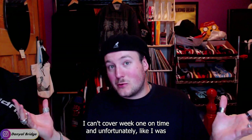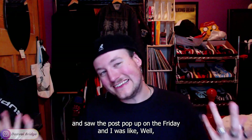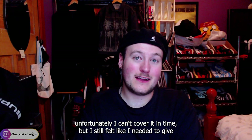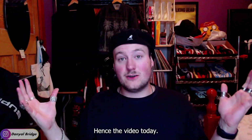I couldn't cover week one on time. I was in Melbourne on the Friday and saw the post pop up, and unfortunately I can't cover it in time. But I still felt like I needed to give you guys an explanation on why I couldn't cover it and to cover it eventually — hence the video today.